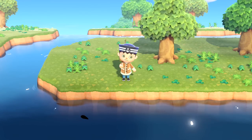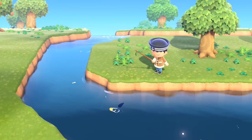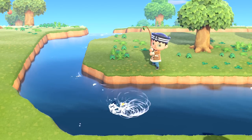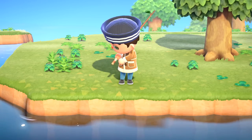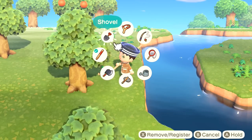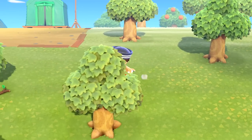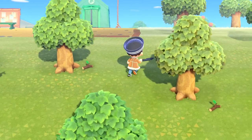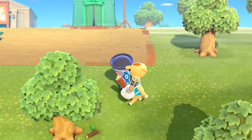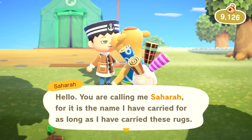Bridges, ladders, stairs — whatever it's going to be. Got another loach — they are all over the place. This must be a very common time of day for them. We'll keep looking around for more stuff to dig up, especially any kind of rocks. That was the rock we already messed with. Oh hey, who are you? There's a tree in the way. Sahara! Hello — you are calling me Sahara, for it is the name I have carried for as long as I have carried these rugs.